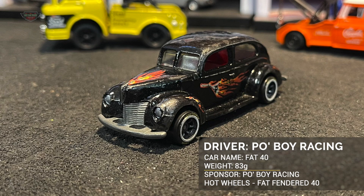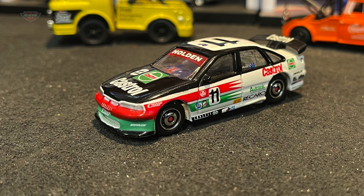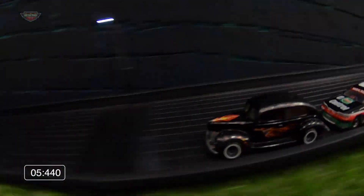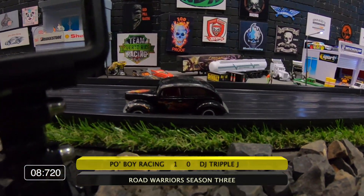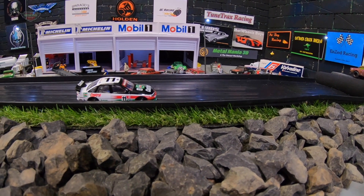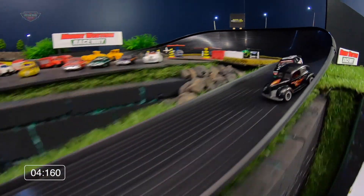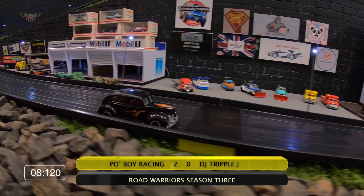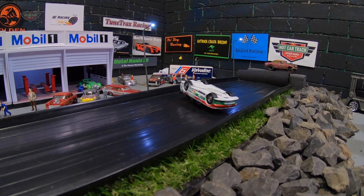Up next is Po'boy Racing having a fine season in Road Warrior Season 3 in the fat Fender 40. Alongside him in those black fire tyres is DJ Triple J in the slick, the mighty Matchbox Holden Commodore. Po'boy Racing too good in the first — look at that little reverse park, just showing off to the crowd. Well done Po'boy, an 8.720, not your fastest. DJ Triple J wondering what he has to do to get in front of this mighty fat Fender 40. Po'boy Racing in a sensational 8.120 — that has to be a record on Mount Western Raceway. DJ Triple J in trouble but he'll be back next week.